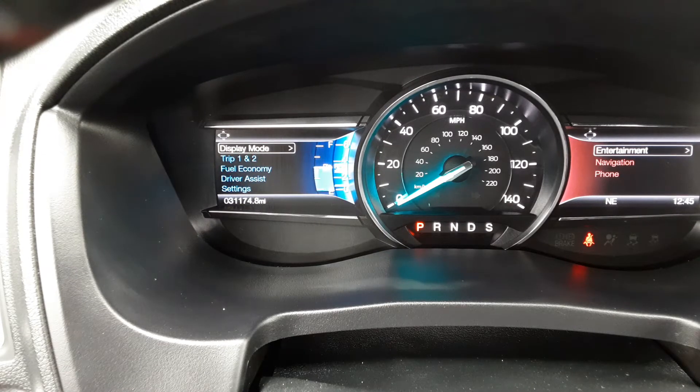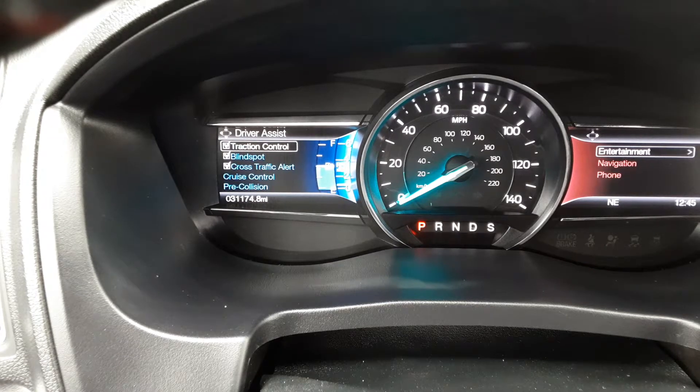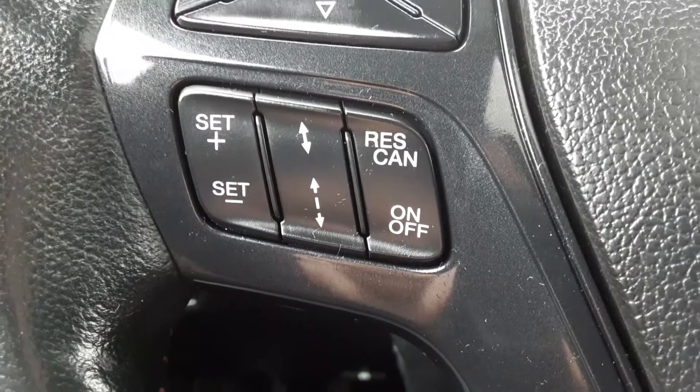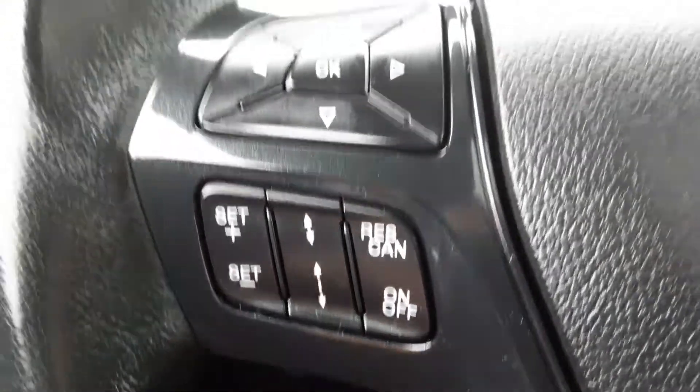Looking at driver assist features: it has traction control, blind spot monitor, cross traffic alert, and cruise control. It has pre-collision warning — if the car senses something before you see it, it'll slow itself down. It also has trailer sway control. You can see the adjustments on the steering wheel — it has adaptive cruise control where you can set the distance you don't want to close on the car in front of you.